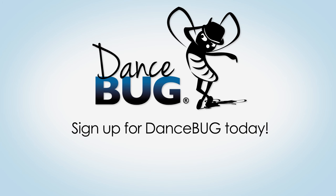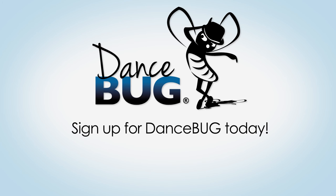Keep a permanent copy of your recitals online. Sign up for Dancebug.com today. For more information, visit www.dancebug.com.